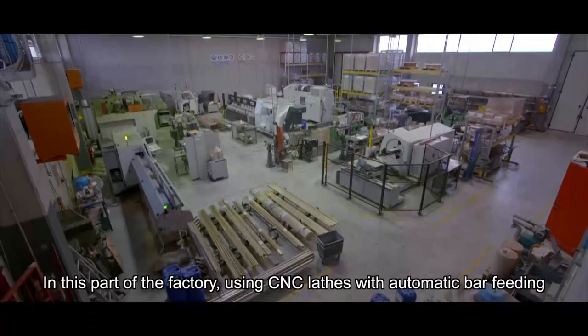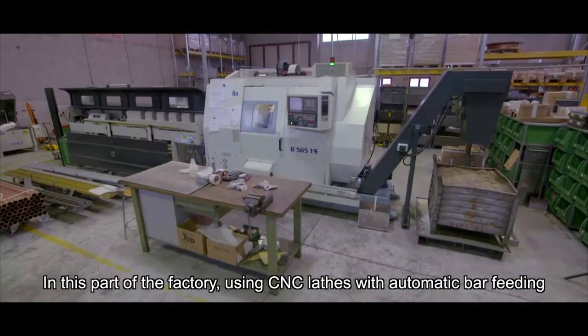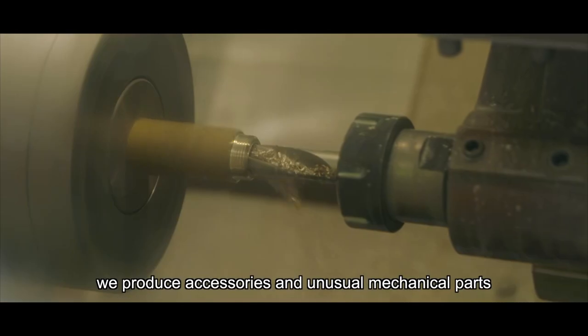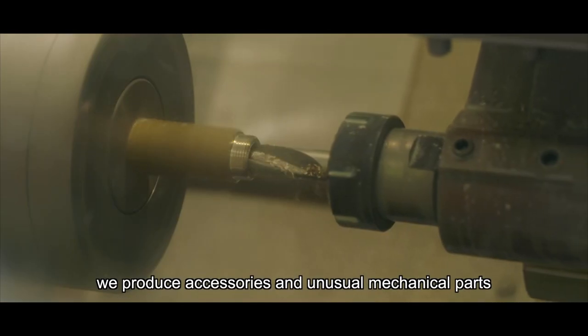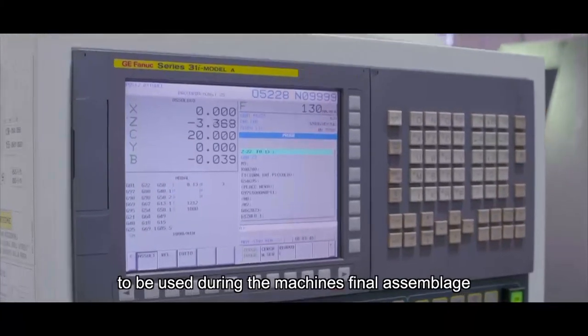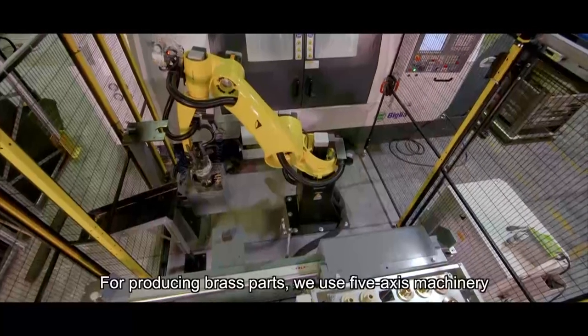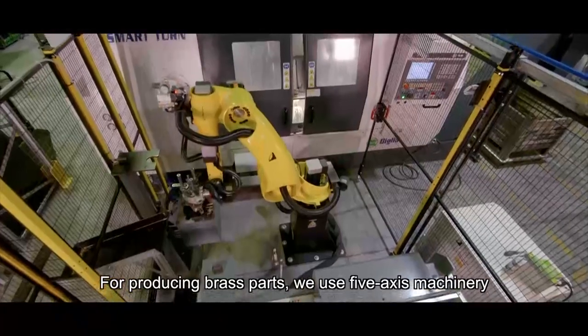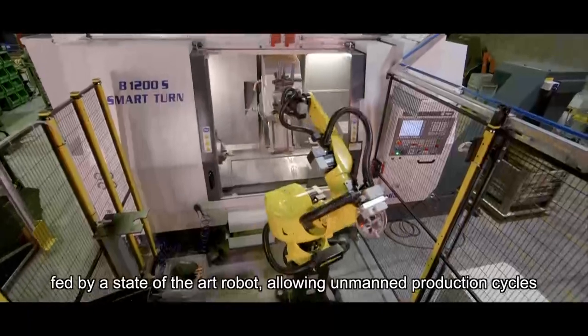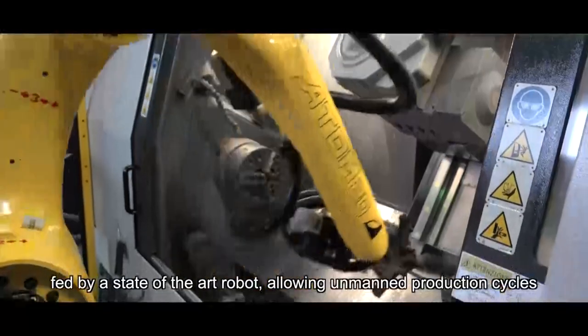In this part of the factory, using CNC lathes with automatic bar feeding, we produce accessories and unusual mechanical parts to be used during the machine's final assembly. For producing brass parts, we use 5-axis machinery fed by a state-of-the-art robot, allowing unmanned production cycles.